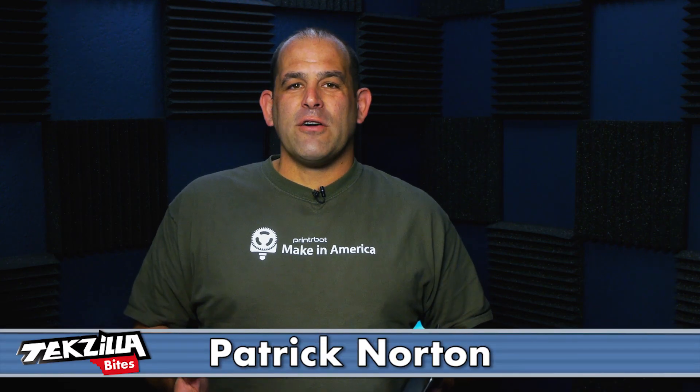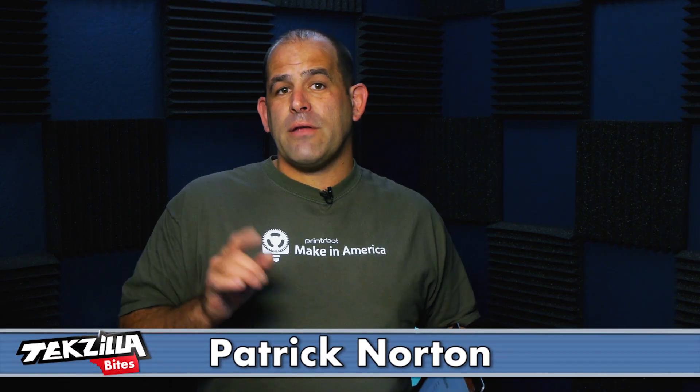Welcome to Techzilla Bites, feeding your tech hunger fast. I'm Patrick Norton, and the first big news for Macworld 2014 is from Microsoft.